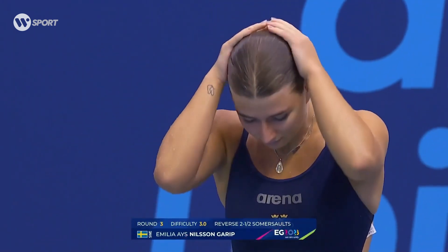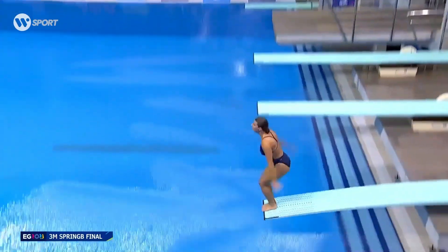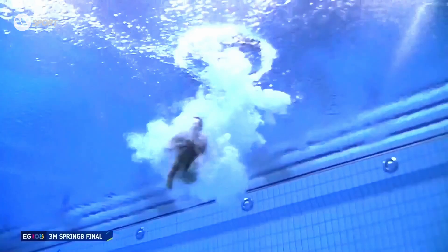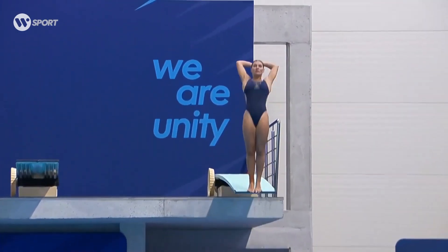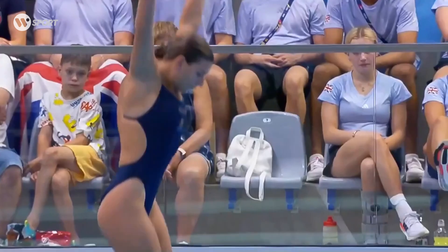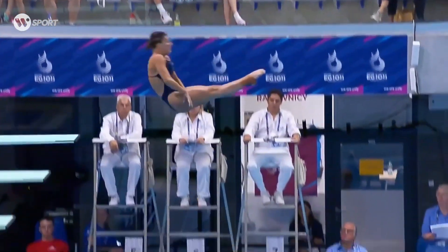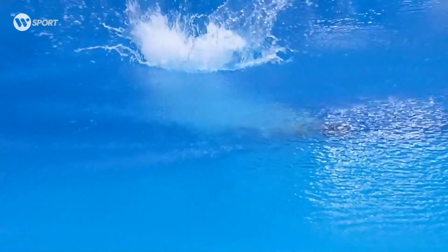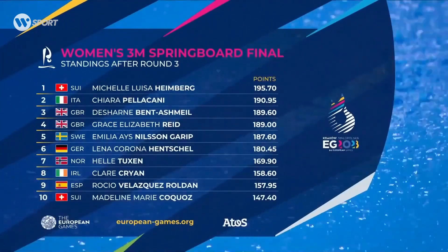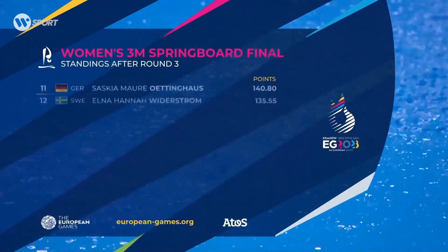Let's move on to dive number three. This is a reverse two and a half somersaults in the pike position, with a difficulty of 3.0. Oh wow, that looked absolutely beautiful — fantastic performance! Emilia is very good at these reverse and backward rotations. She understands perfectly where she is mid-air. You can clearly see that she has so much control, and the impact looked flawless. Just as expected, she gets an excellent score of 72 points. She managed to rank up two places on the leaderboard, and is currently in fifth place with a total score of 187.6 after three rounds.